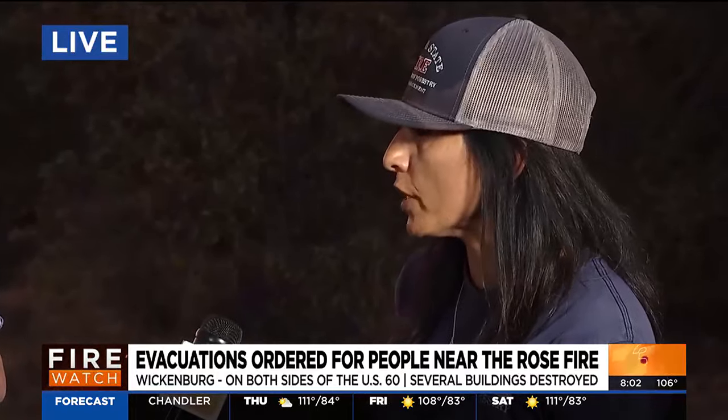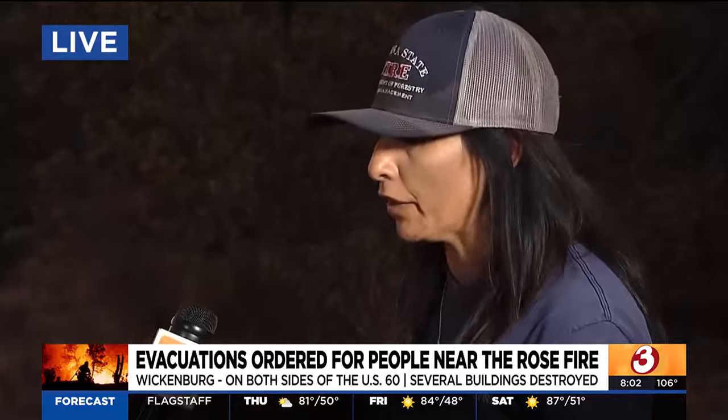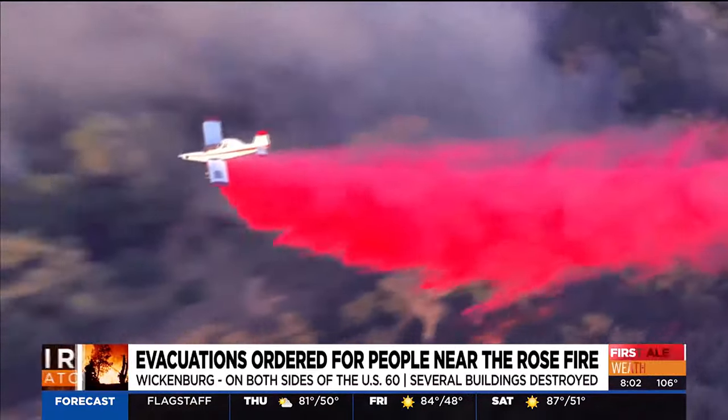So on the west side of the 60, we're hearing that there's about 100 homes that are threatened by the fire, scattered ahead of the fire. But we have ample resources.